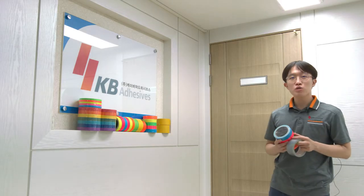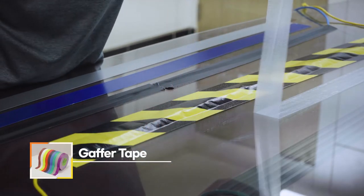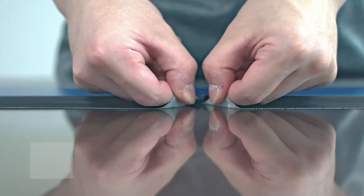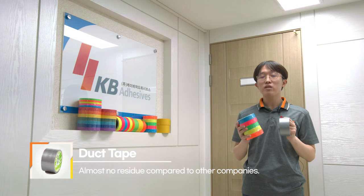Cloth tape can be categorized into two different types: duct tape and gaffer tape. Among most commercially sold cloth tapes, their difference can be discerned by observing their residue upon removal, with duct tape leaving residue and gaffer tape leaving little. But as for KB products, both tapes can be removed cleanly without hassle.